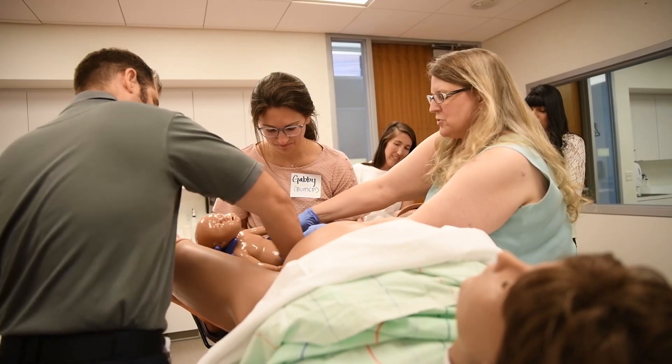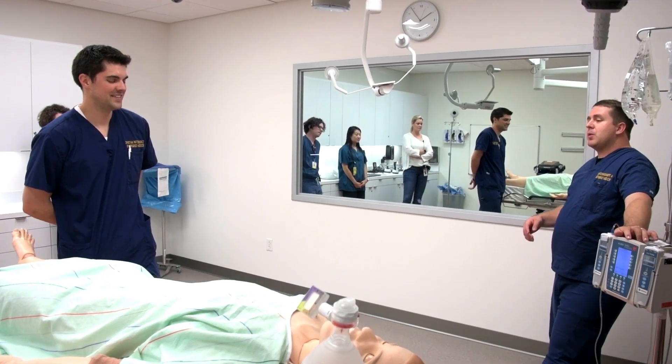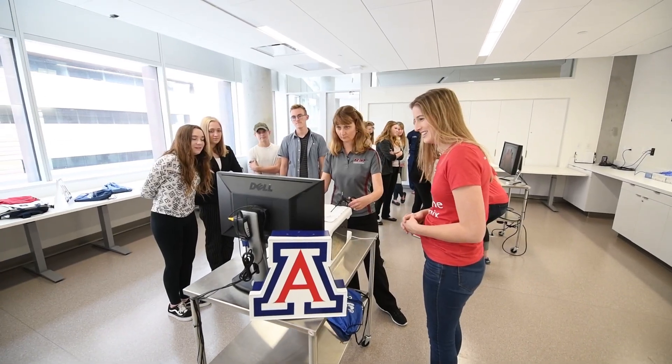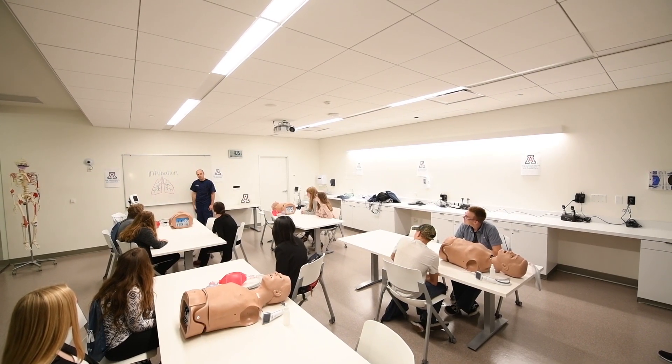Simulation training is a proven method for building clinical skills in health care, as well as improving the quality and safety of patient care. The Center for Simulation and Innovation at the University of Arizona College of Medicine, Phoenix is a leading-edge facility offering extensive evidence-based instruction.